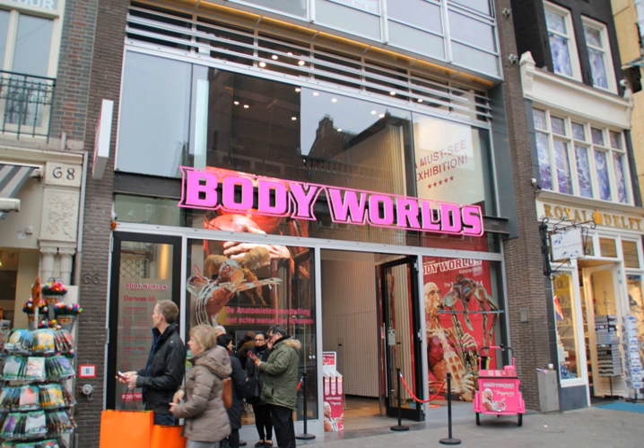The success of Body Worlds has given rise to several similar shows featuring plastinated cadavers, including Bodies: The Exhibition and Our Body: The Universe Within in the United States, Bodies Revealed in the United Kingdom, Body Exploration in the Republic of China, Mysteries of the Human Body in South Korea, Mysteries of the Human Body in Japan, and Kuopo's Intranables in Spain.